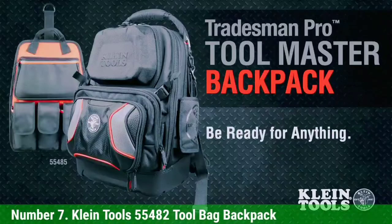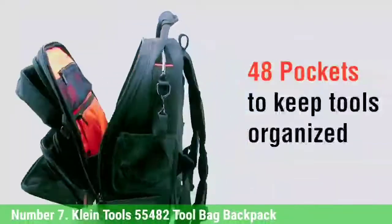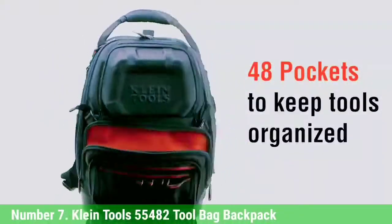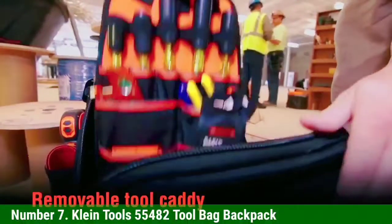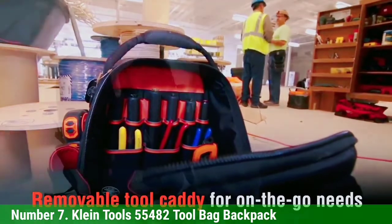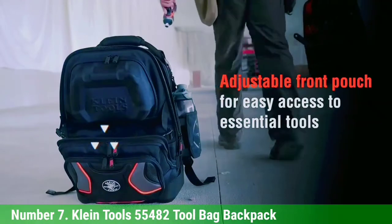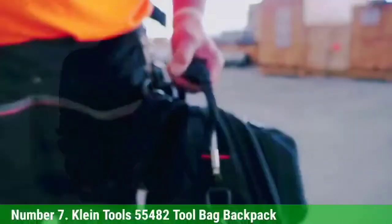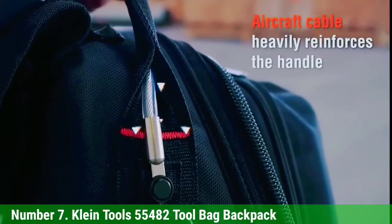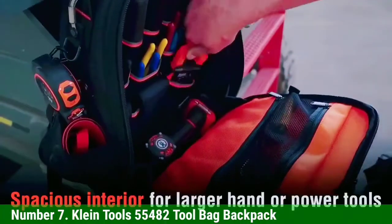Number 7: KlineTools 55482 Tool Bag Backpack. The spacious main storage compartment would be convenient for those who need to transport bulky items like power drills or extension cords, in addition to a collection of smaller hand tools. Our favorite feature is its bright orange interior, which makes it easy to spot and grab the tool you're looking for, as opposed to all-black options. Its unique shape also allows you to unzip it halfway or fully to create a workstation platform, and it has a built-in elastic strap to hold an LED worklight, though that would need to be purchased separately.